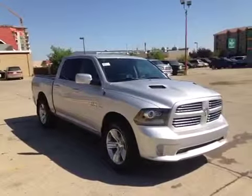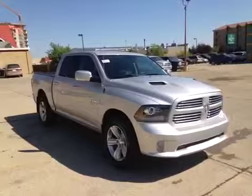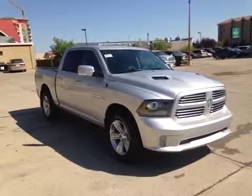Great West Chrysler is proud to present to you this 2014 Ram 1500 Hemi Sport Quad Cab.